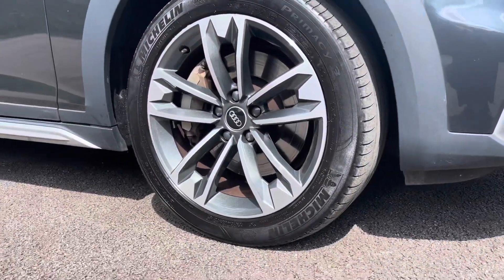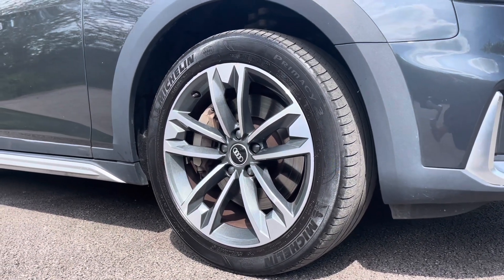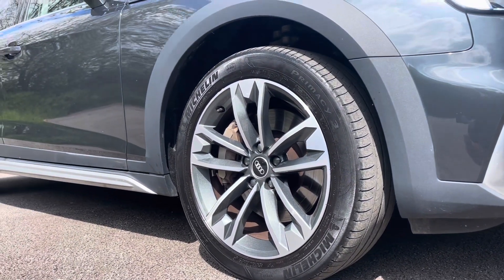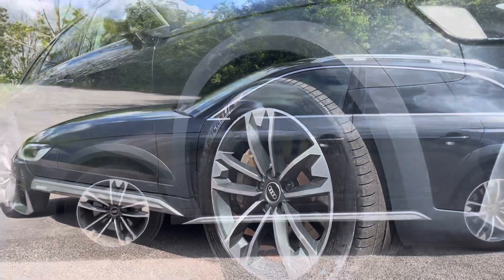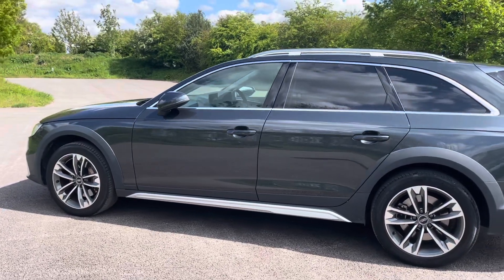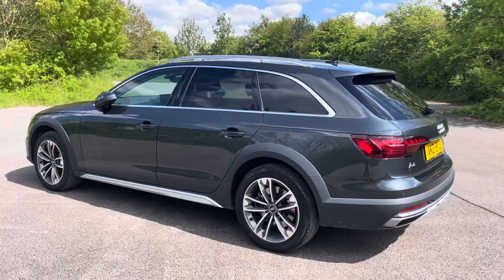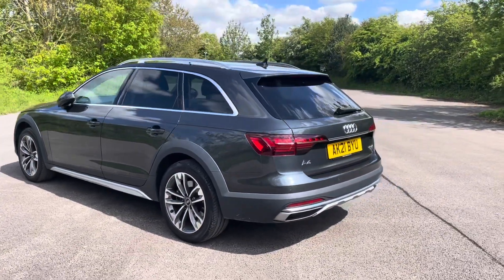The vehicle features gorgeous 18-inch alloy wheels in a 5V spoke design, truly making a statement whilst you're out on the roads. As we move around the vehicle, you'll notice some of the distinctive Allroad design features such as the roof rails as well as the Quattro side sills, underscoring the vehicle's dynamic character.